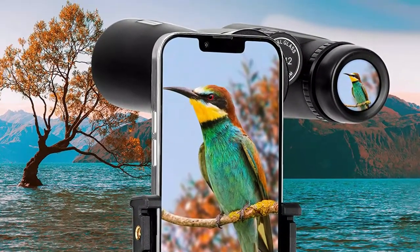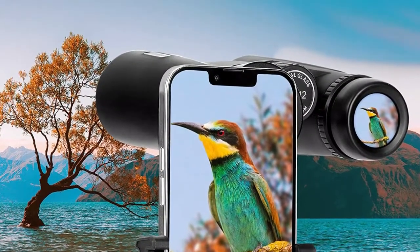Soft anti-slip rubber and sturdy structure design ensure a stable image when photographing.